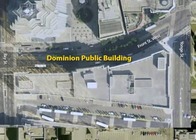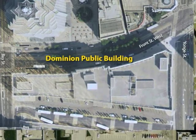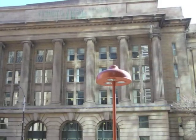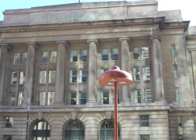The Dominion Public Building took ten years to completely finish. Its construction started in 1926 and was mostly done in 1931, and then five or eight years later, in 1936, it was finished. It started out as a government building, then the Toronto Customs, but now it is the Toronto Revenue Agency.